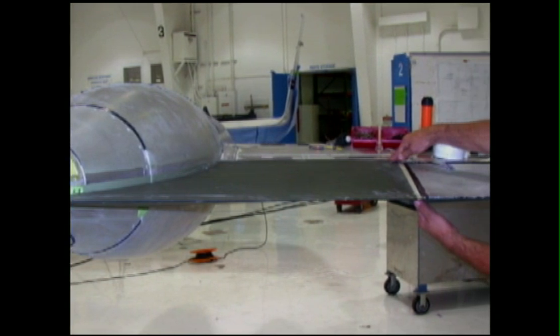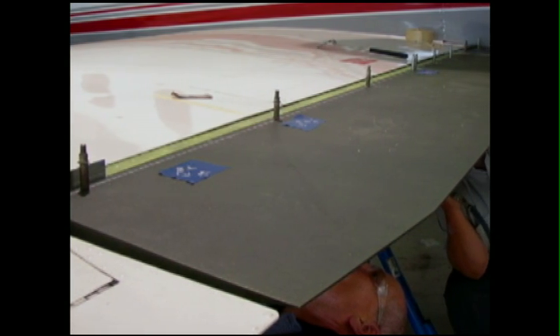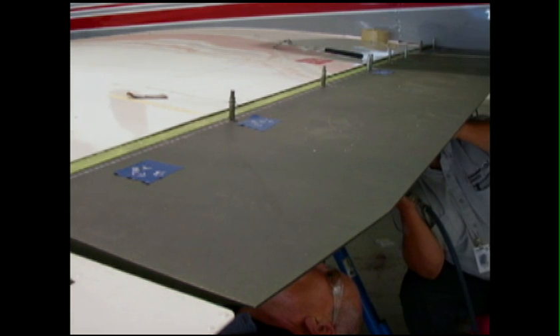Each component of the system was optimized and proven using computational fluid dynamics and nearly 500 hours of meticulous flight testing.